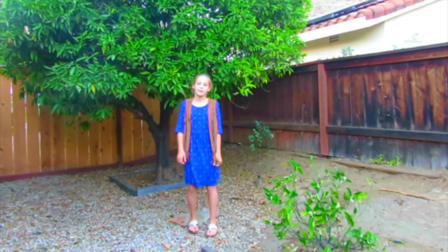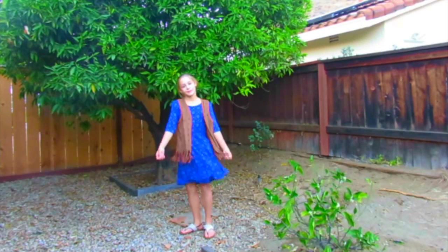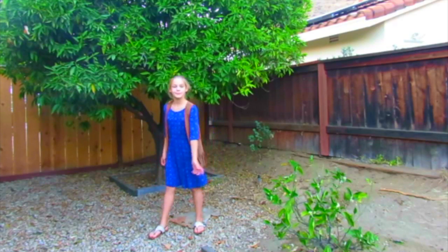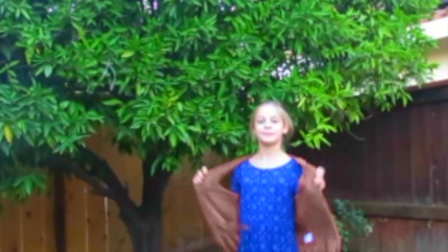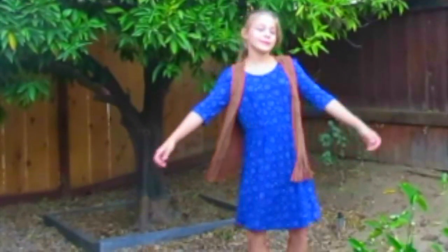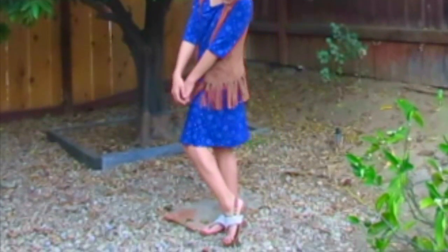I am calling this outfit Country Cutesy, because the brown color matches perfectly with the blue dress and the shoes. My brown vest is from Target, my blue dress is from Old Navy, and my shoes are from Target as well.